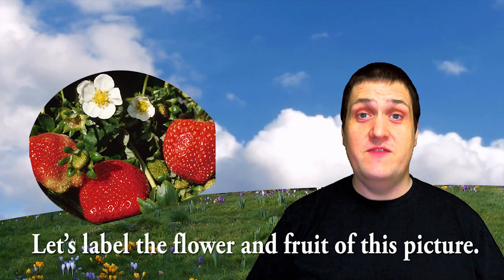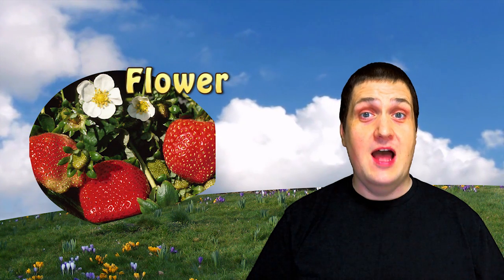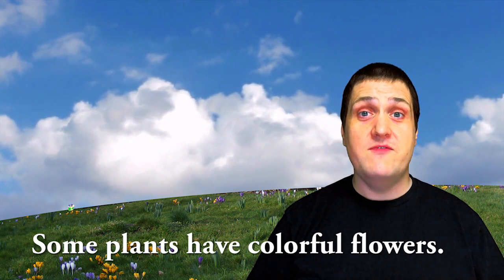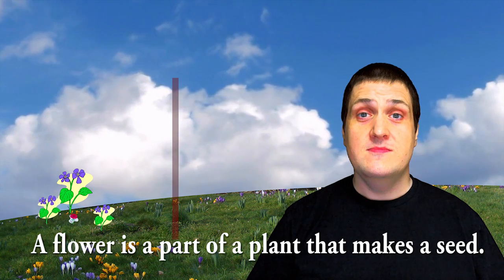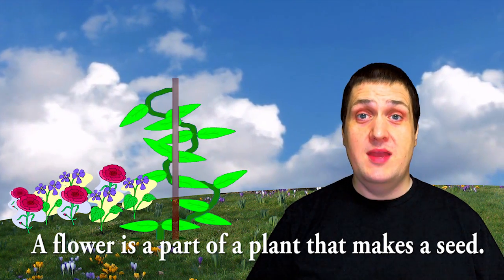Let's label the flower and fruit in this picture. Some plants have colorful flowers. A flower is a part of a plant that makes a seed.